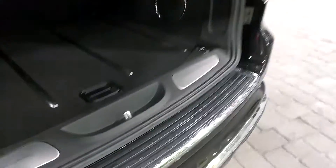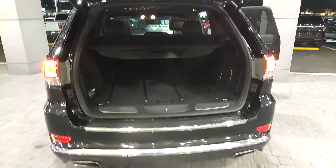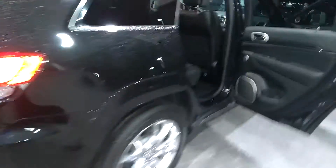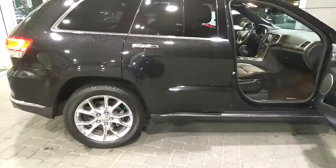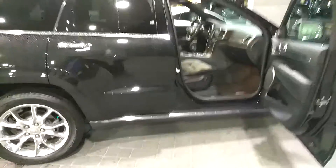Let's close this up — of course you got the power tailgate. Dual exhaust on there as well. As you can see, there's really no imperfections in the paint. It looks almost perfect.